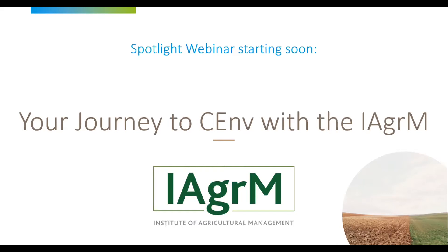Hello and welcome to today's special webinar brought to you by the Society for the Environment and the Institute of Agricultural Management. This webinar is titled 'Your Journey to Chartered Environmentalist Registration with the Institute of Agricultural Management.' My name is Katie Walcox and I am part of the registration team at the Society for the Environment. I'm also joined today by Victoria and Alex from the Institute of Agricultural Management, and Chartered Environmentalist Charles Cowan.